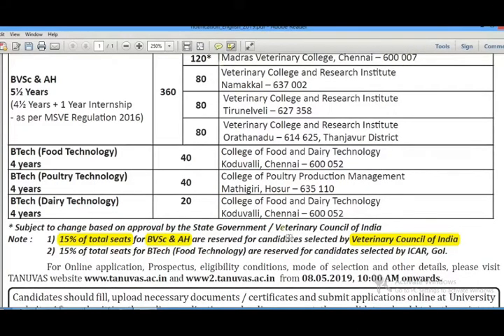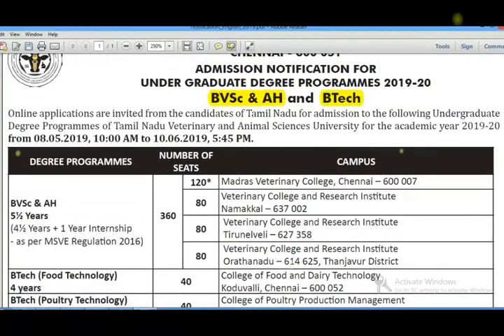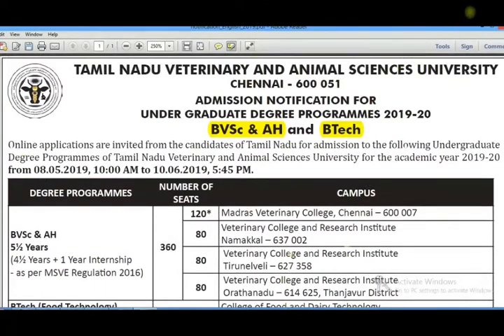You can try for admission through the available chance. If you have a new student status and have taken the NEET exam, you will be considered based on your 12th mark as well.